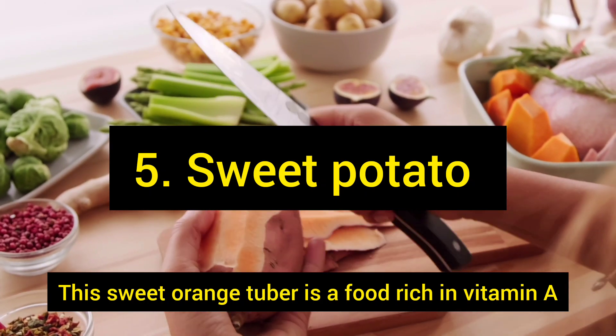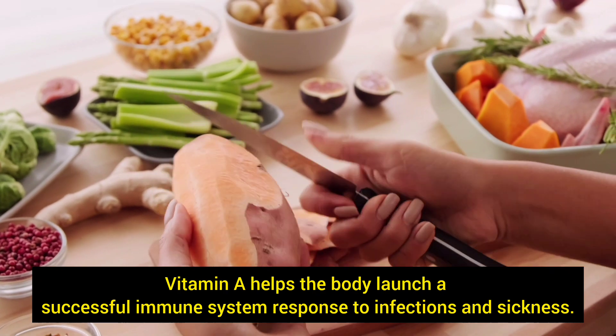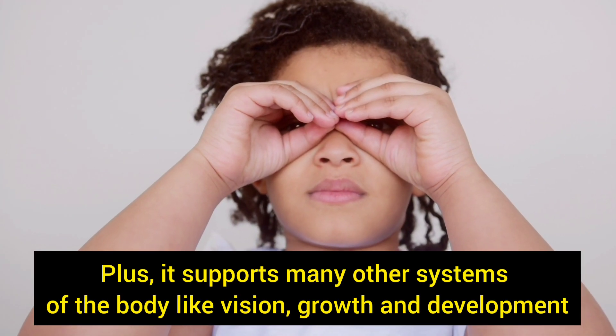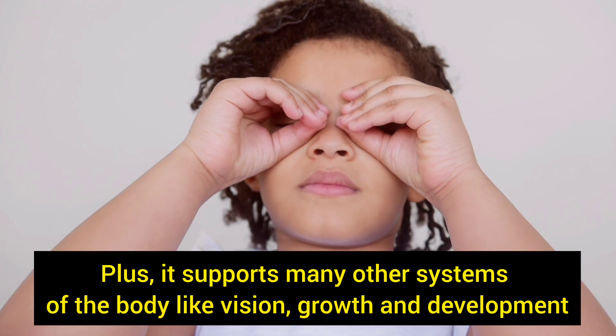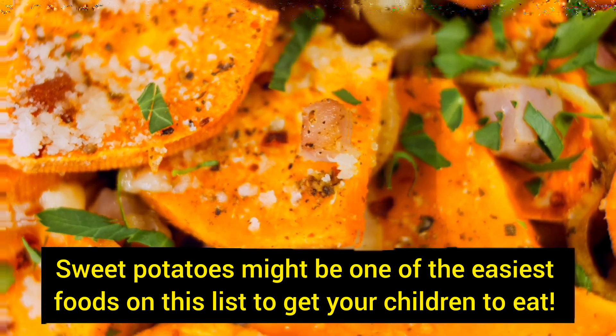This sweet orange tuber is a food rich in vitamin A. Vitamin A helps the body launch a successful immune system response to infections and sickness. Plus, it supports many other systems of the body like vision, growth, and development. Sweet potatoes might be one of the easiest foods on this list to get your children to eat. They are a fun, bright color, they taste sweet, and they can be made into either desserts or savory dishes. They are incredibly versatile. You can try making sweet potato fries in the oven, sweet potato casserole, or simple baked sweet potatoes.